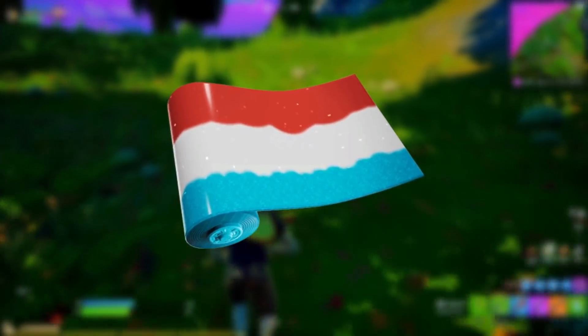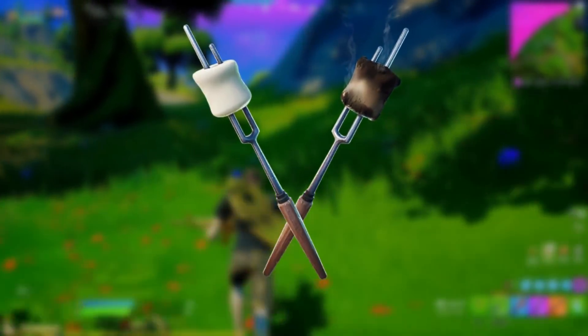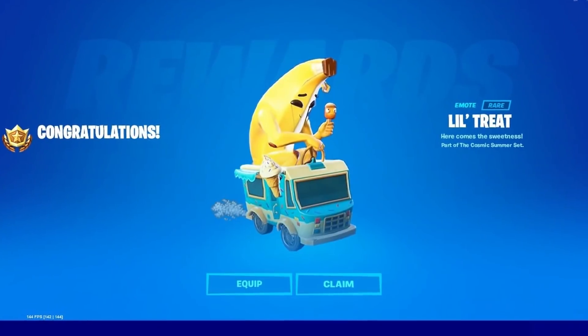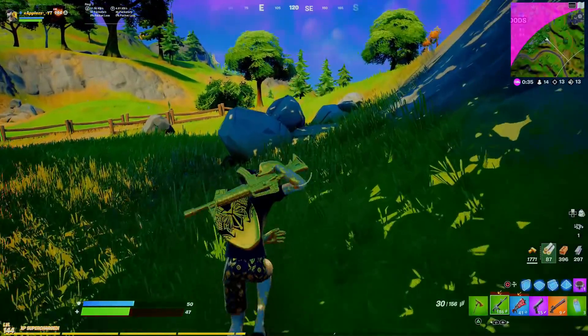There's also an Icy Pop Wrap, a Beach Blast Music Pack, a Stellar Lipper Emoticon, a Kabang Wrap, a Marshmallot Pickaxe, and finally the Lil Treat Emoticon where you're literally in a little ice cream truck — which is really, really amazing.